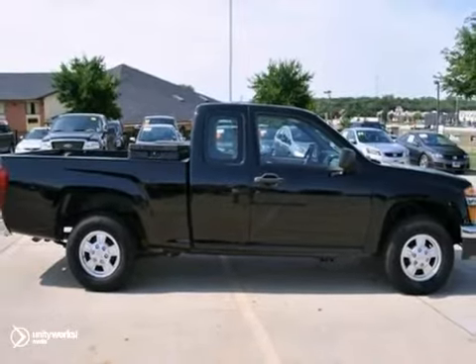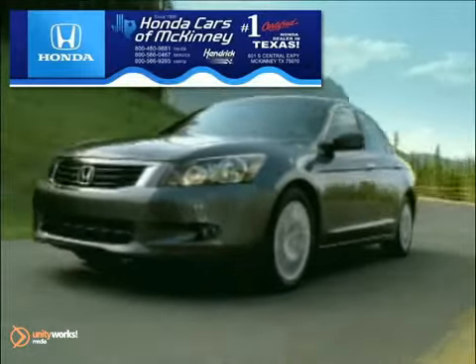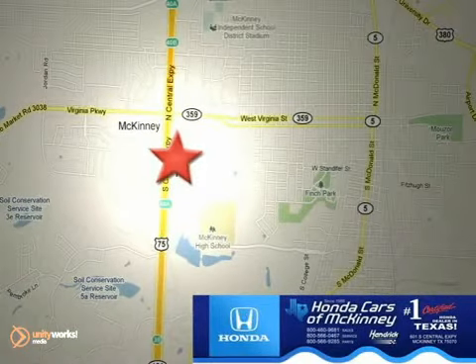Come take a test drive today. On to Cars and McKinney is the source for all your automotive needs. Stop in today. We're conveniently located on Highway 75 northbound at exit 40A in McKinney.